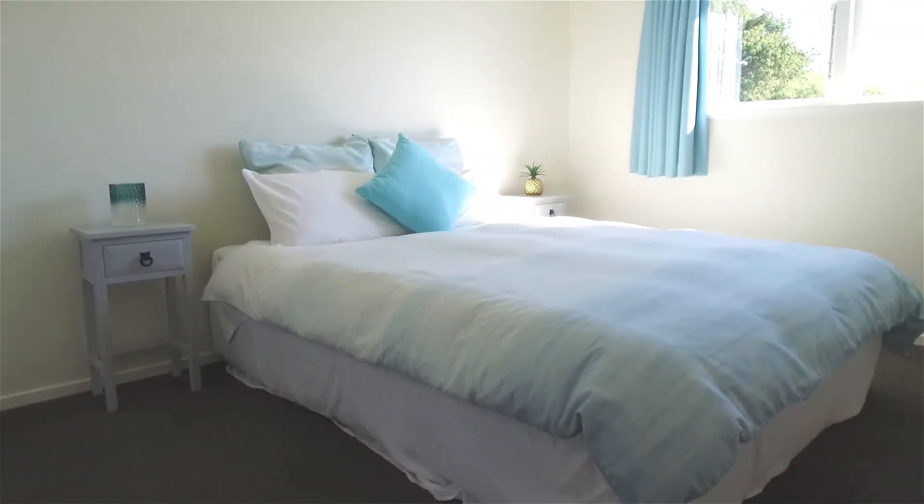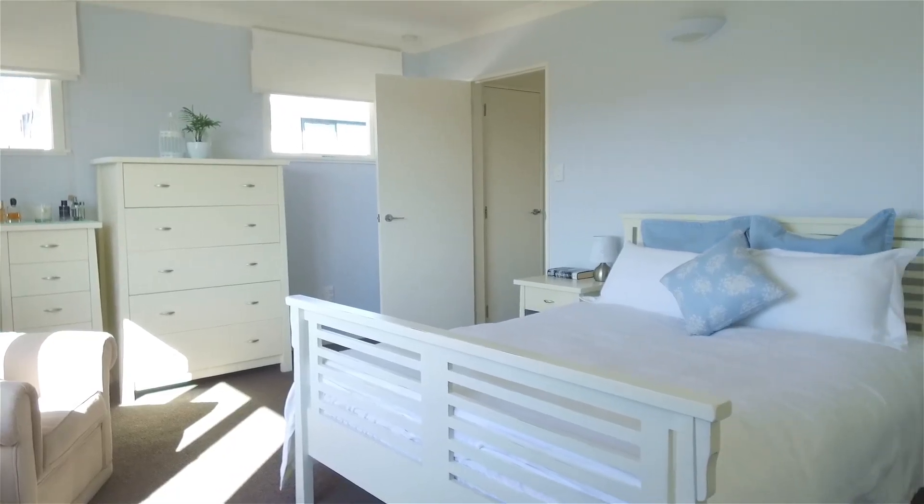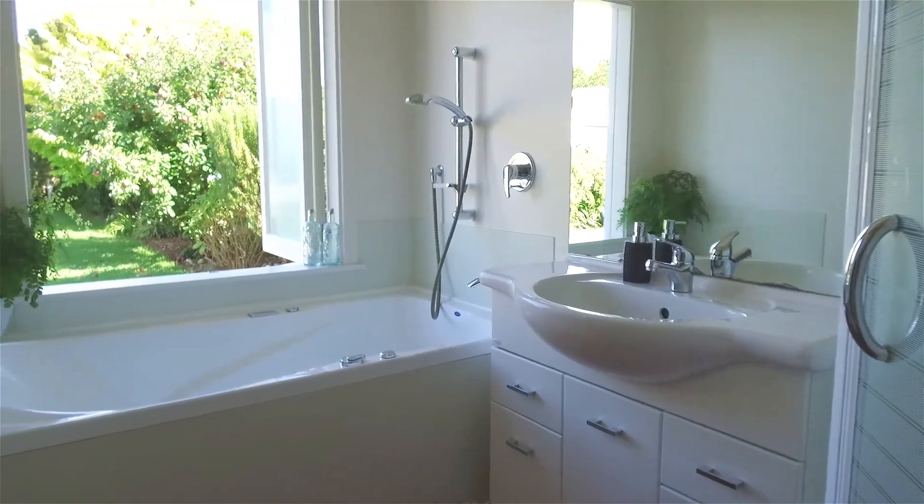There are three spacious bedrooms, each featuring excellent storage and lovely colour schemes throughout. In the bathroom you can enjoy a relaxing spa bath with bi-fold windows opening to private gardens.